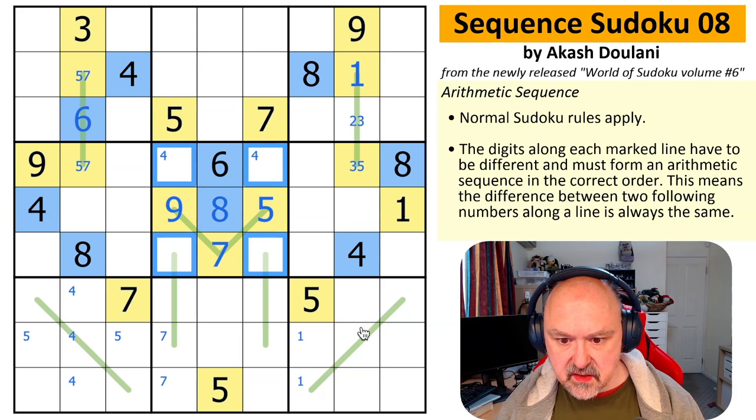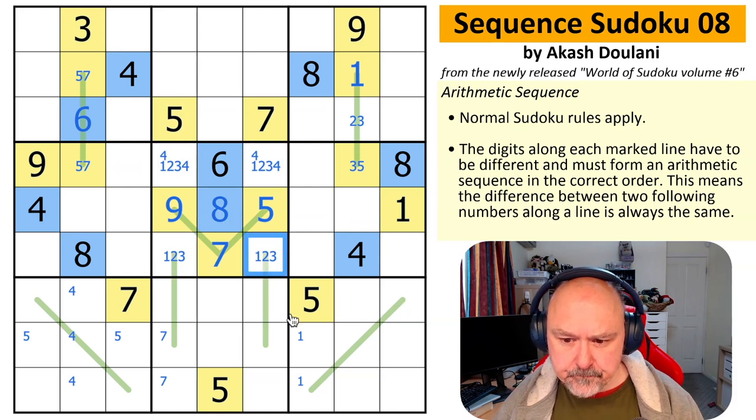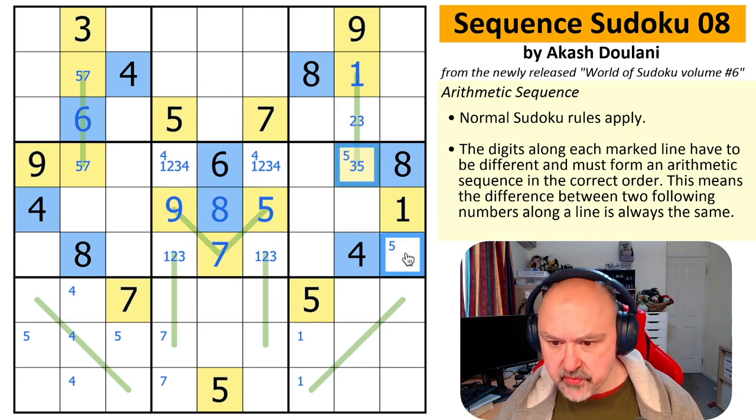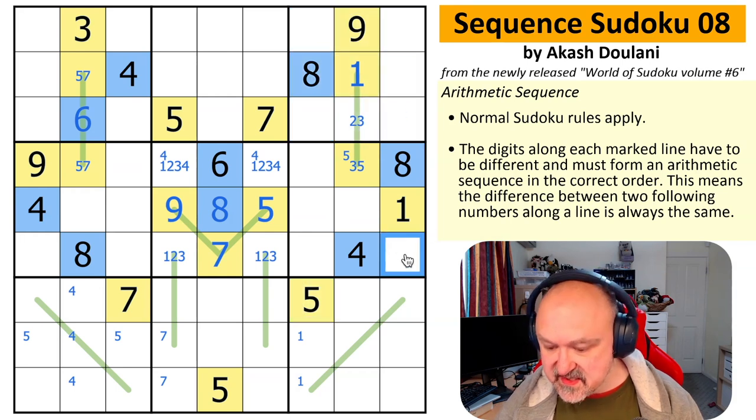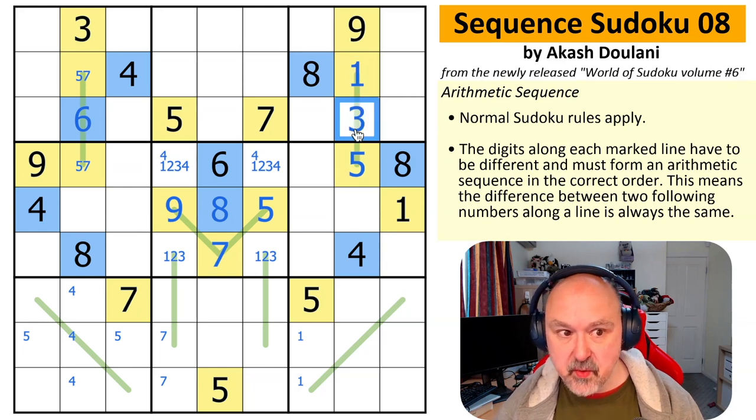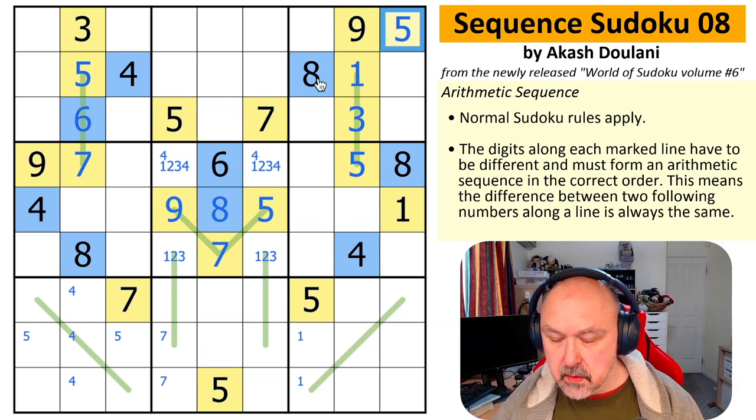Five is in one of those two — wait, no. Five is there. In box three, I can't put five up there because of that five. Five is here, which takes that five out and makes that a five. So this has to be 1, 3, 5, which makes that the seven, which makes that the five. Five is in that corner. This is a quad now — 2, 4, 6, 7.